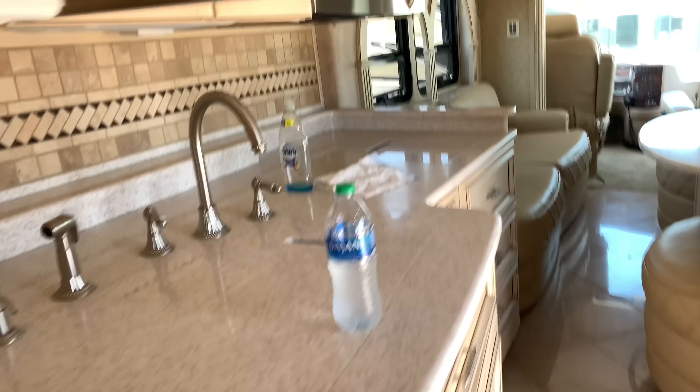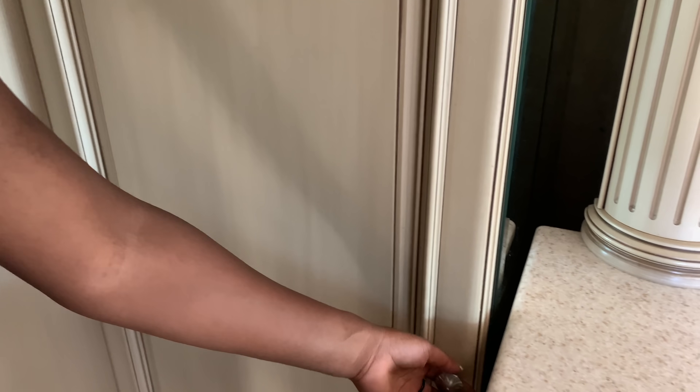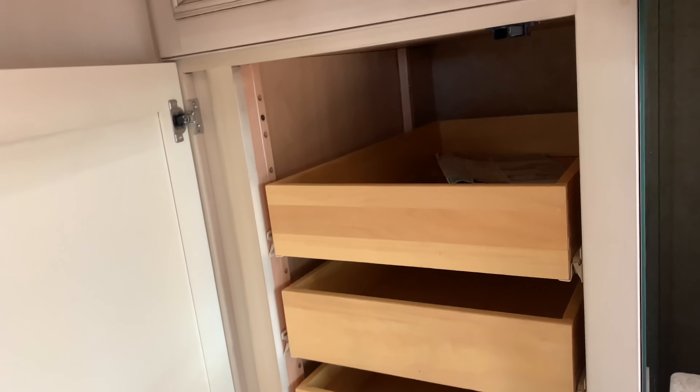Look at how nice the floors are. If I knew how to drive this thing — is that a washer? No, just more drawers. It's gotta be a washer in here somewhere, I don't care what they say.